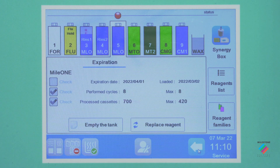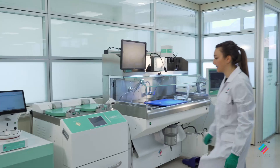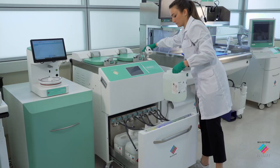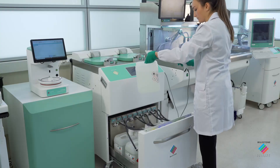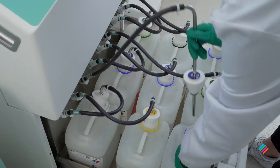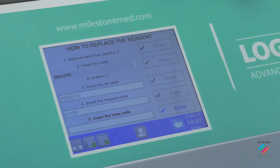Logos Evo is equipped with a smart region management system. Barcode reading enables error-free operations and complete tracking. The use of commercial tanks and dedicated connectors ensures fast replacement of reagents.